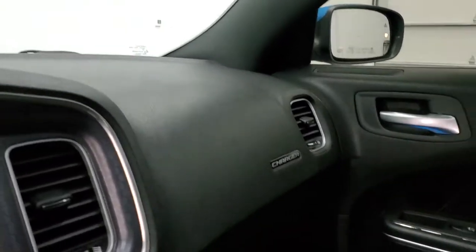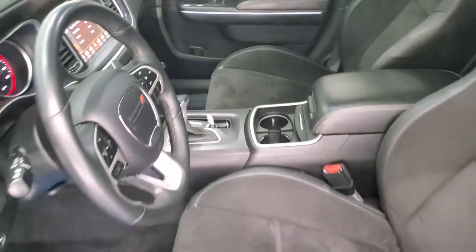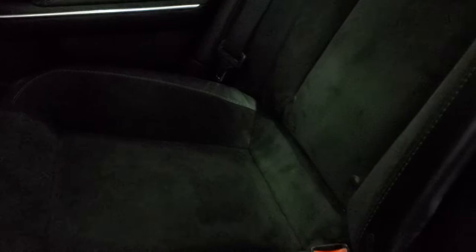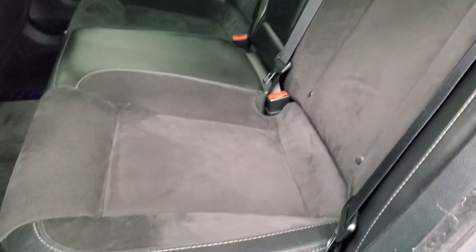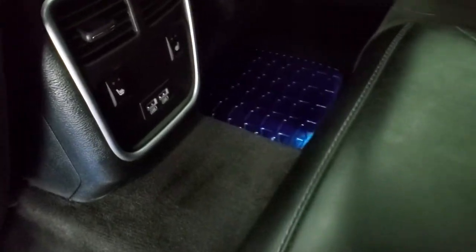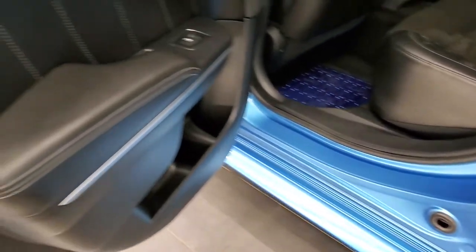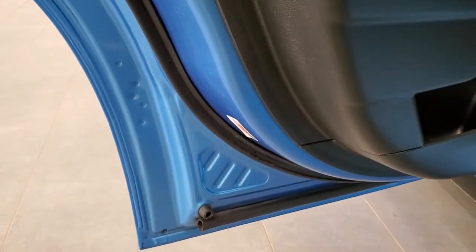We'll take a quick look at the back seats and then start it up. The back seats are heated on the outboard sides as well. Latch child safety system, no rips or tears on the seats, color match floor mats back there. You have your heated seat buttons, two USB jacks, and these seats do fold down for extra storage. Inside of the doors all look really good — child safety locks on the back doors, and you get nice leather bolstering on the back doors.